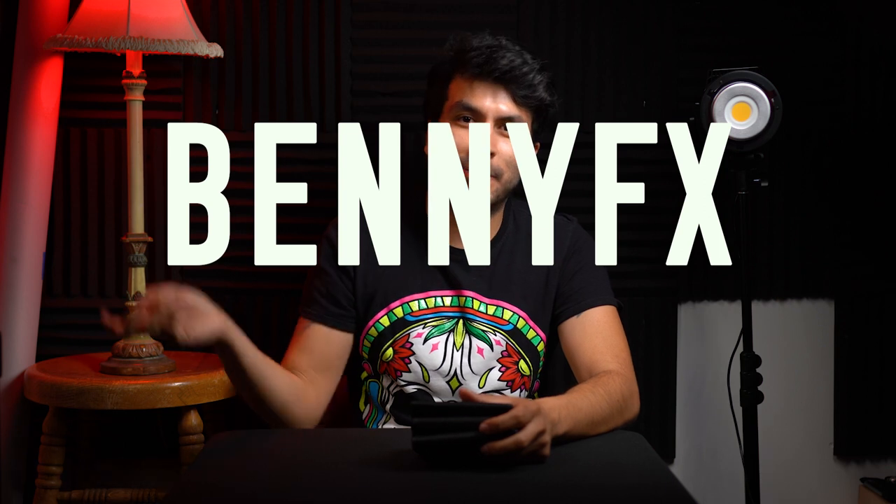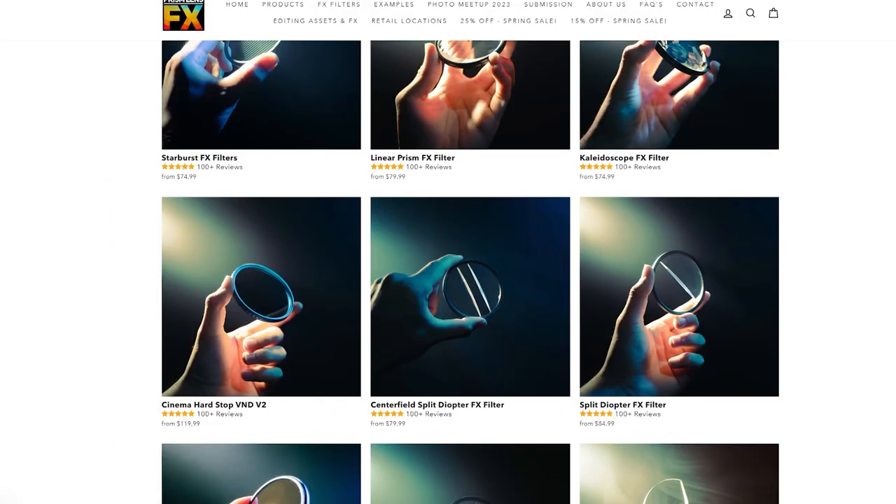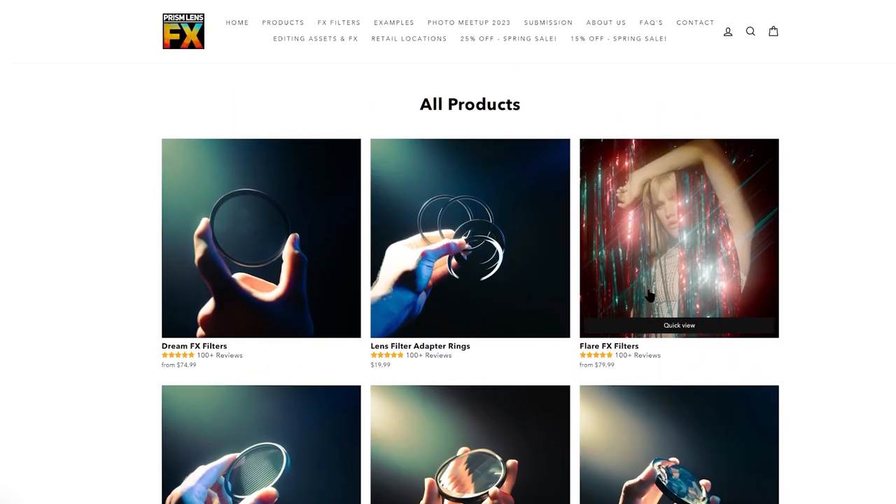That's all the filters I use by Prism Lens Effects. If you're interested in purchasing, I have a promo code that I'll either show on screen or put in the description below — you can get 10% off any purchases. Also, if you head over to prismlenseffects.com, you can see all their products listed there and use my code to get 10% off. Happy shooting!